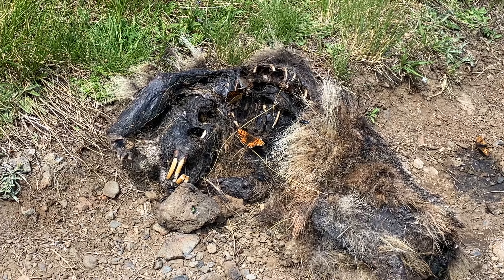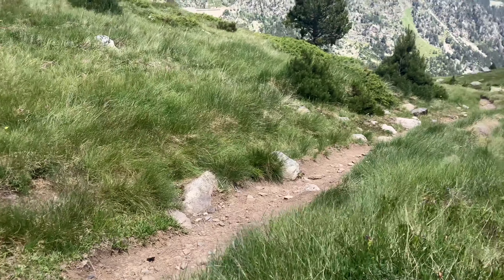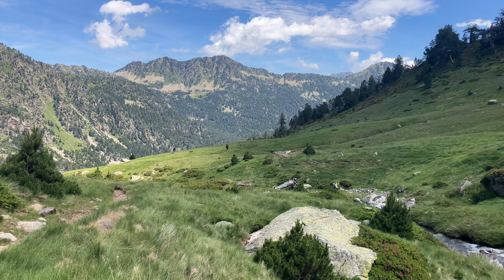Absolutely hideous, but it's a wonderful sight. We're seeing a lot of species today and everyone is having a fantastic time.